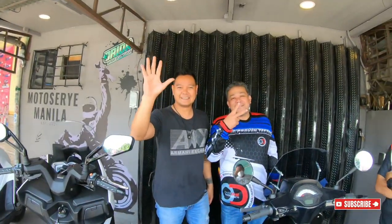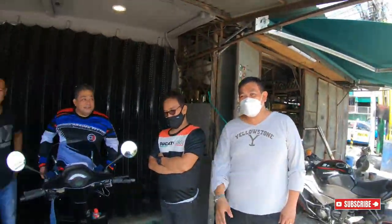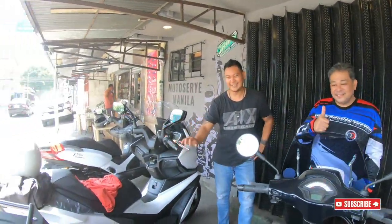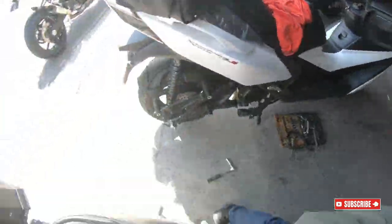Yoshimura! Shoutout sa mga riders natin diyan — Marino Riders, Kingco Riders, Sir Ducati, Sir Manny — shoutout okay. Yan mga riders natin, thank you very much mga sir, enjoy riding. Okay, head na yung mga motor — ayos, ayos. Okay, ayon — gwapo na ng tunog!